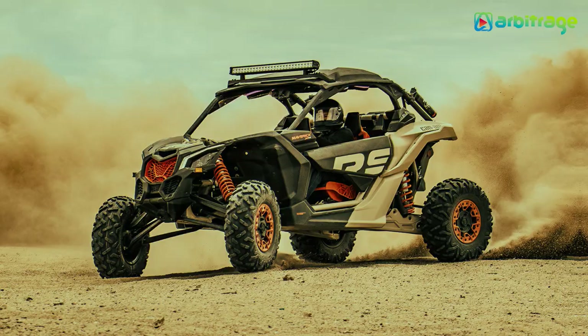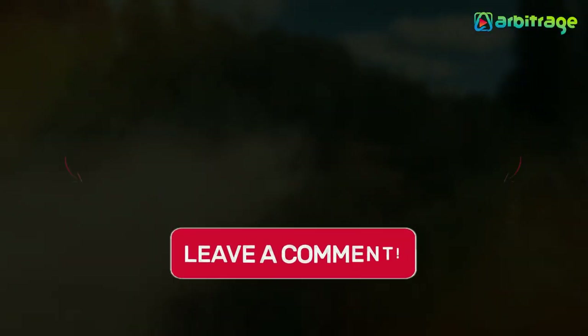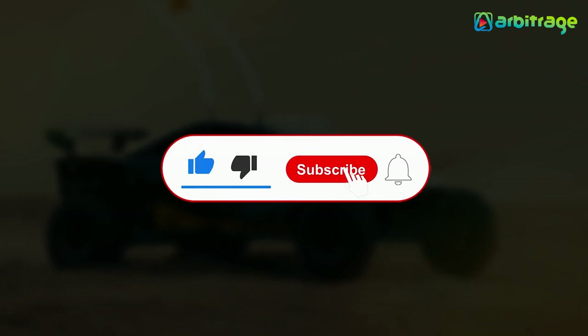So there you have it — the top five best off-road dune buggies. Do you like driving dune buggies? Let me know in the comments below. I hope you enjoyed this video. Make sure to give it a thumbs up and subscribe to the channel for more. Thanks for watching.